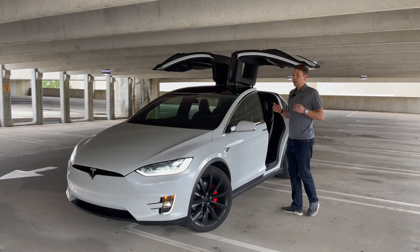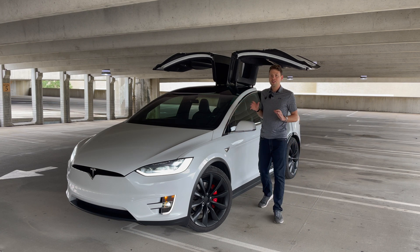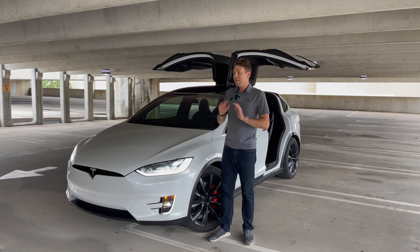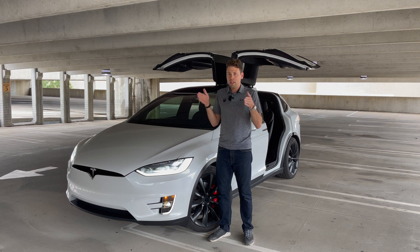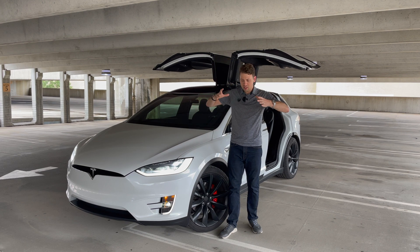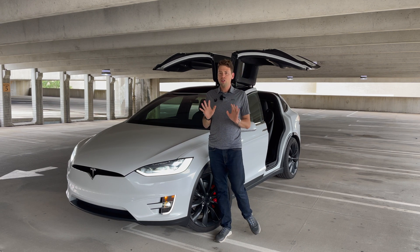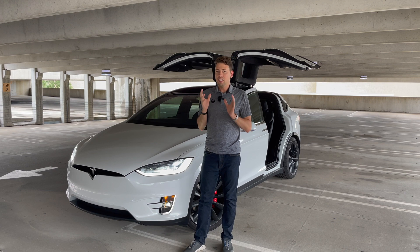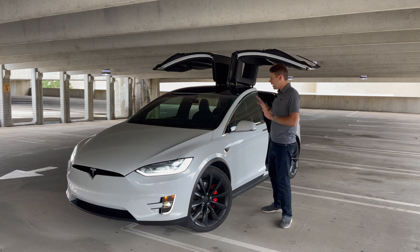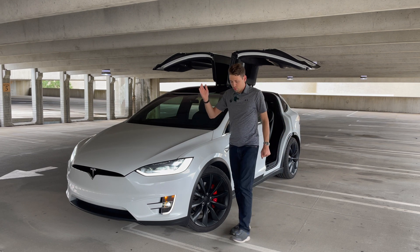All of that sensor data gets routed into a computer right behind your glove box called the Tesla self-driving computer. This is a unique computer designed entirely by Tesla's own engineers. It has two identical processors on the board that do the same thing at the same time, so that if one of them fails you still have a safe backup. If they ever disagree, it will revert control to the driver.